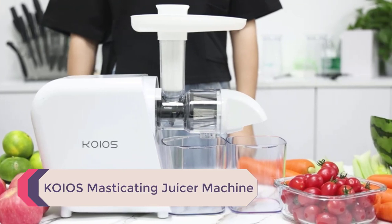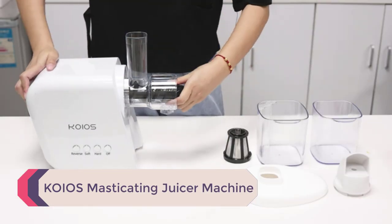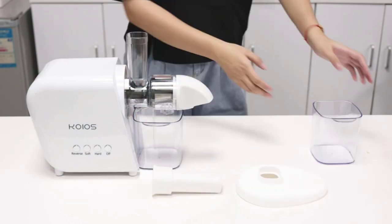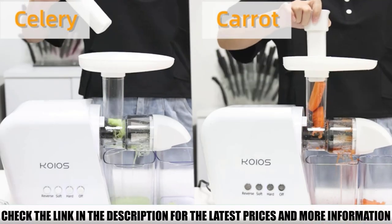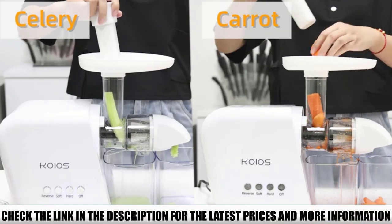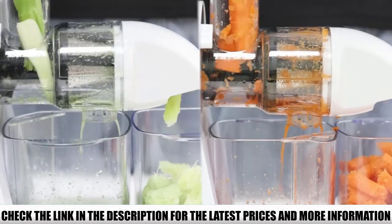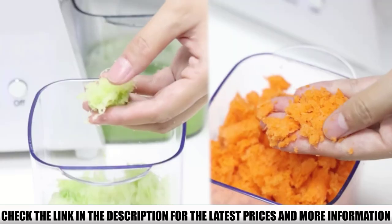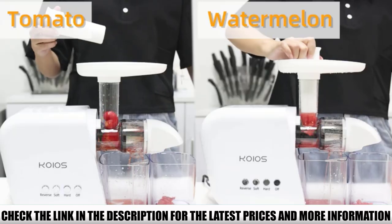Number 1: KOIOS Masticating Juicer Machine. Are you tired of getting your juicing machine clogged by hard materials? The KOIOS Juicer has a reverse option so you can extract juice at normal motion and then use the reverse option to unclog it. The AC motor produces very little noise, and the slow processor provides a dense concentration of juice that can be kept for almost 72 hours, so you do not have to worry about making juice daily.